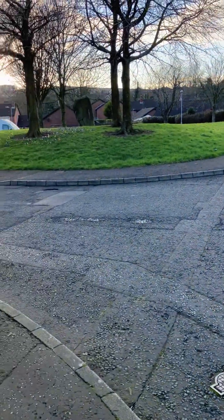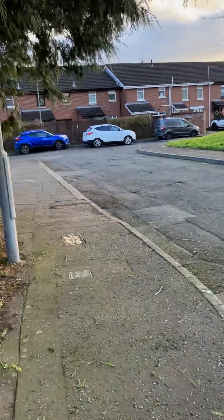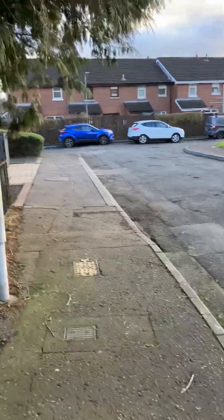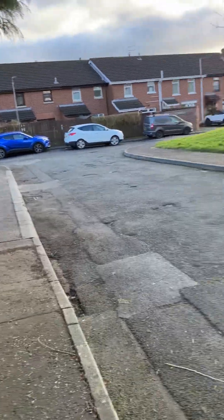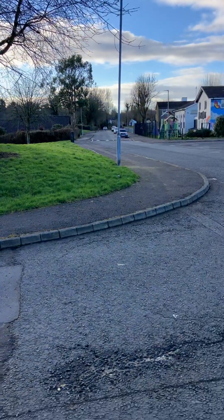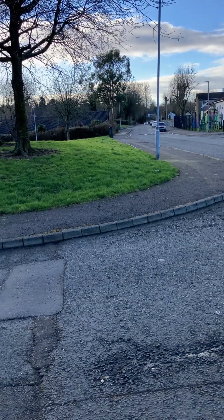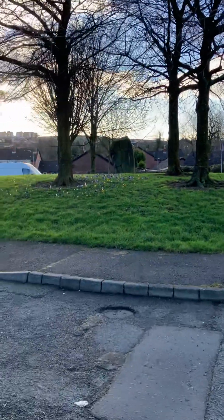And of course the Newgrange tomb near Drogheda is one of the best examples of a passage tomb. The remains of over 1,000 megalithic standing stone tombs can still actually be seen on the island of Ireland, particularly here in the north — and this is it here.